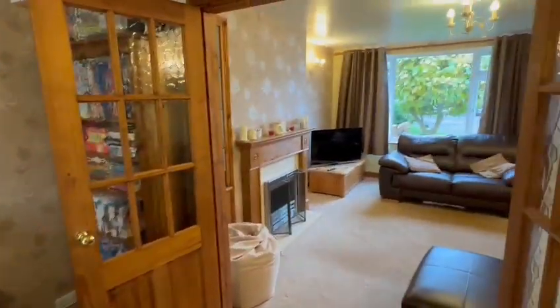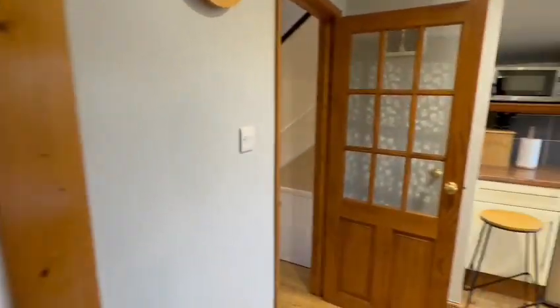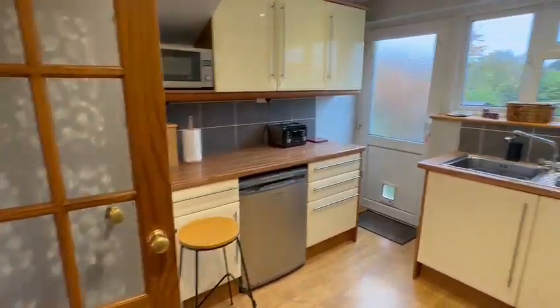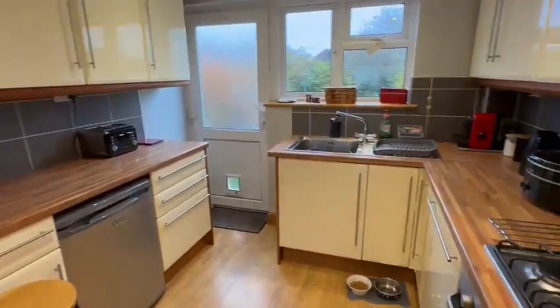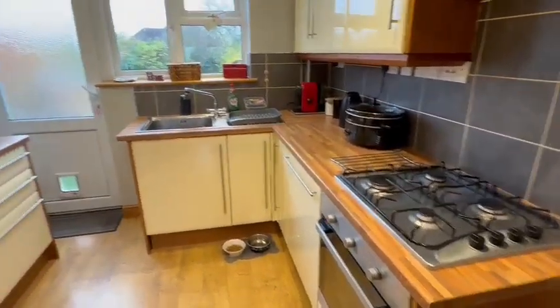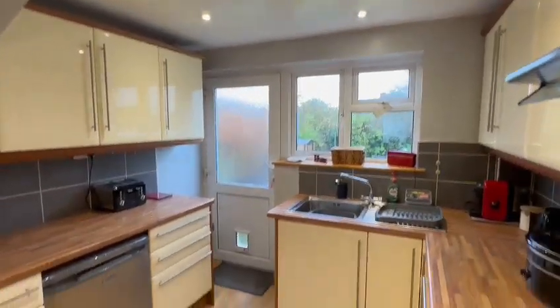Looking at the dining room and lounge from a different angle, and then you have the fitted kitchen here, with access door from the hallway — a range of wall and base units, double-glazed window and door to the rear, built-in oven and hob. Ample work surfaces with splash backs and recessed spotlights.